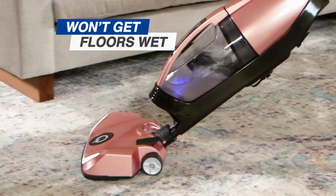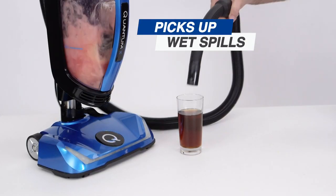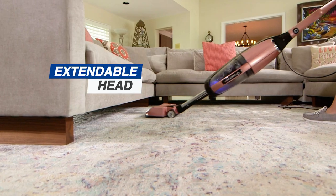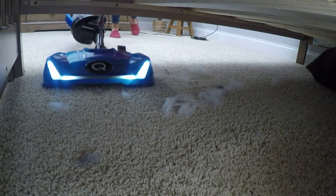Quantum X won't get floors wet, but because it uses water, it picks up wet spills and pet stains in seconds. Plus, it has a telescopic head that extends to reach where dirt hides. Can your vac do that? It's so easy.